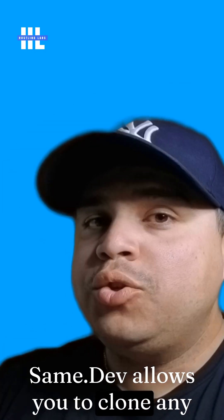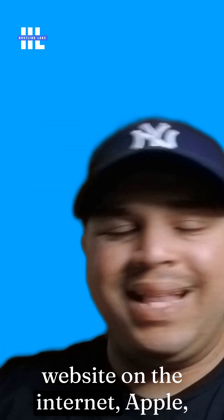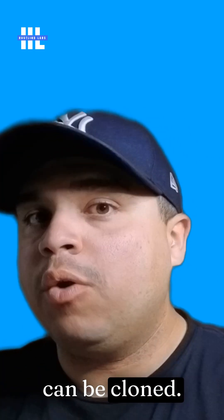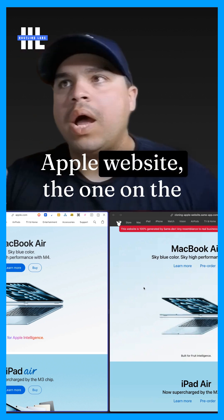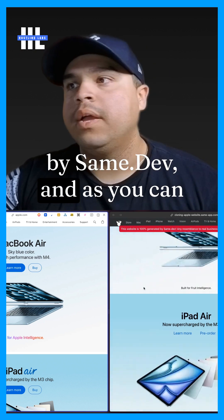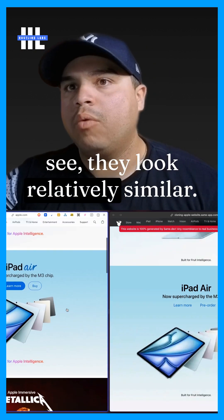Same.dev allows you to clone any website on the internet — Apple, Reddit, YouTube, you name it, it can be cloned. The one on the left is the actual Apple website. The one on the right is the one that was created by Same.dev. And as you can see, they look relatively similar.